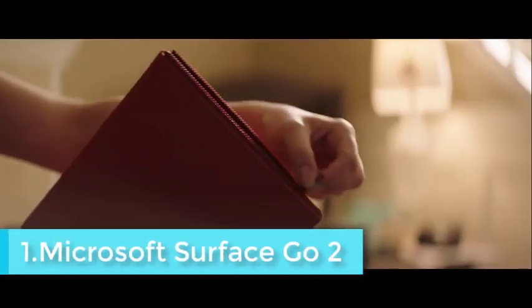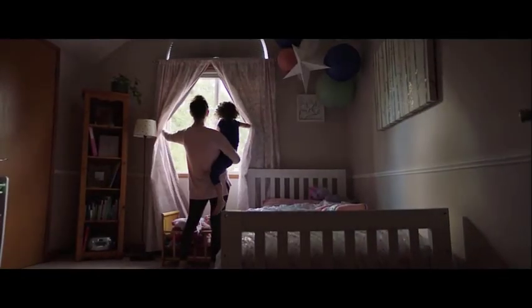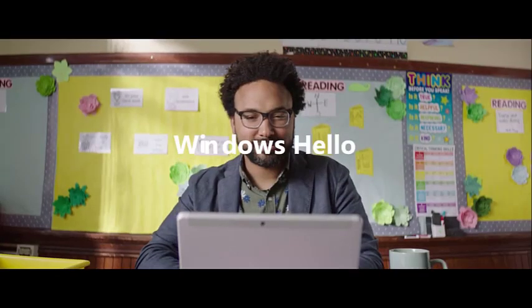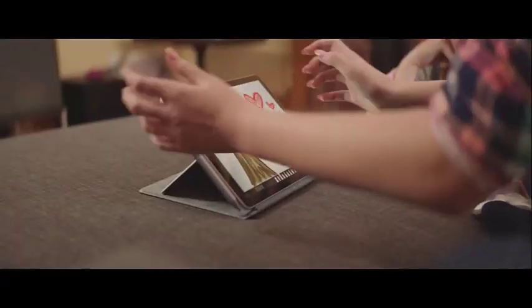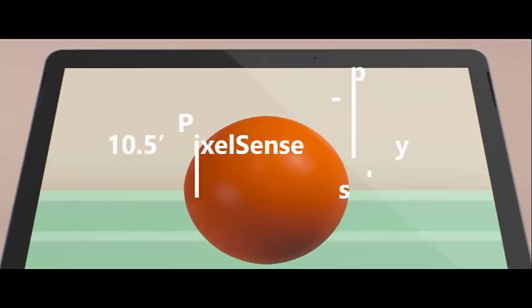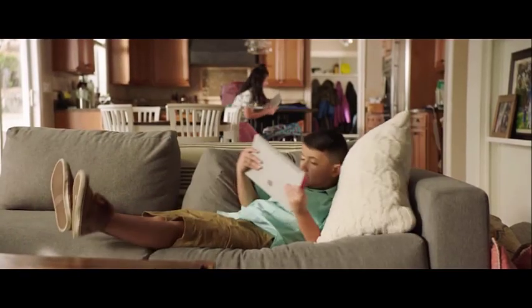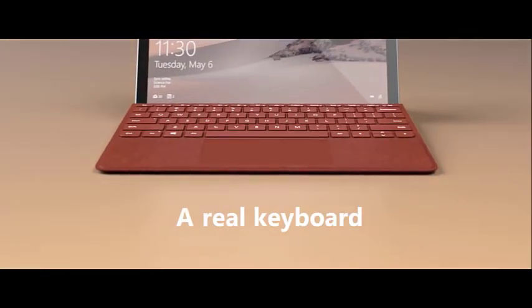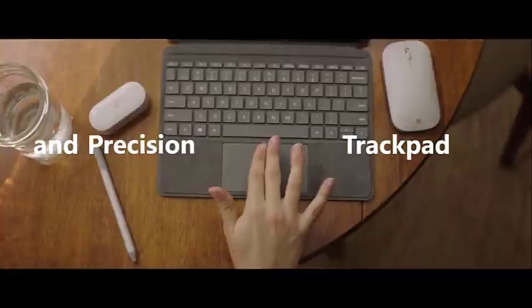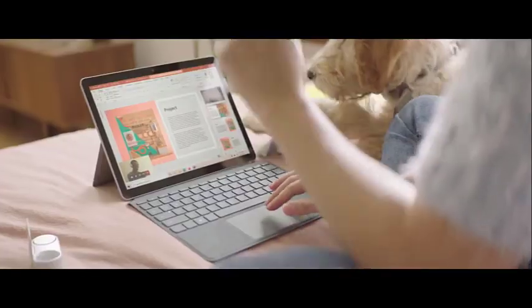The Microsoft Surface Go 2 is fittingly one of the more reliable 11-inch gadgets in the market, boasting several productivity-centric features and a reliable processing conglomerate. As far as the processing power is concerned, Microsoft incorporates the Intel Core M3 8100Y chipset, capable of reaching boosted clock speeds of up to 3.4 GHz. The dual-core processor comes with hyper-threading support and allows you to get a bit more expressive with moderately demanding tasks related to online photo editing, streaming videos, and more. Storage-wise, you can rely on the 128 GB solid-state drive, which is fast and loads up the power-efficient Windows 10 Home S mode in the twinkling of an eye.